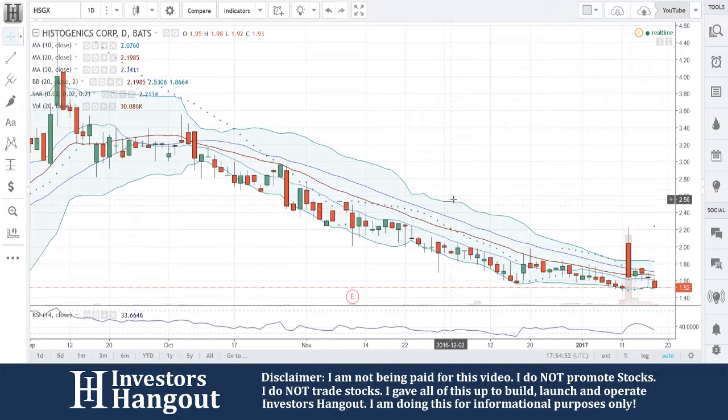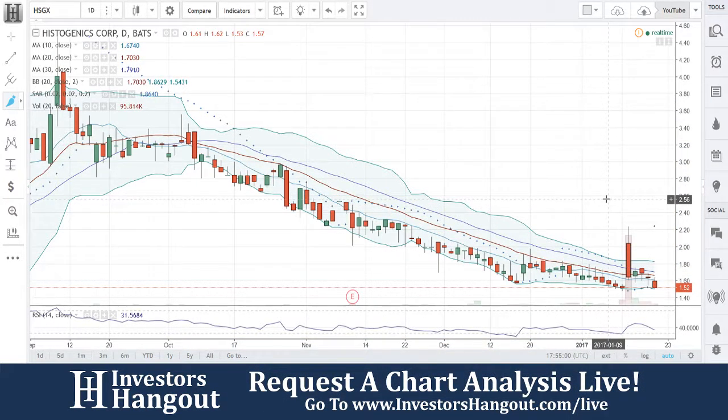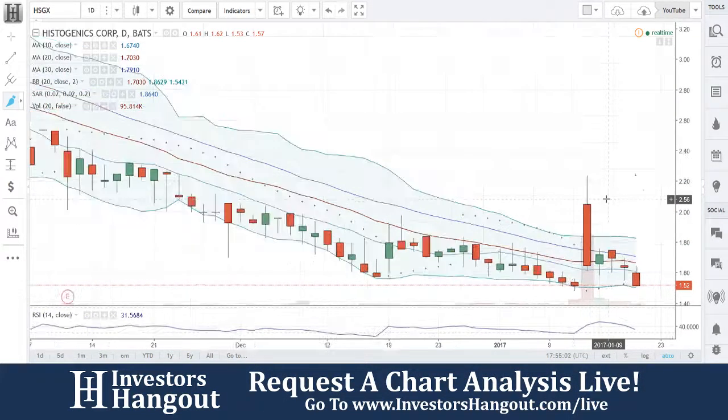I brought this one up through my scan. Point out the obvious right here — you guys got a downtrend, right? What we're going to be looking for is a bounce off that downtrend.